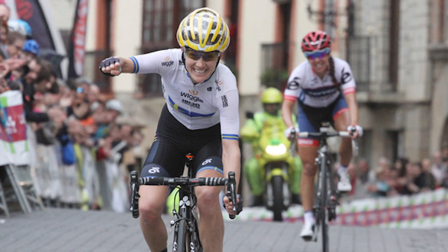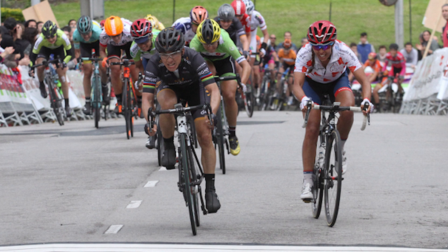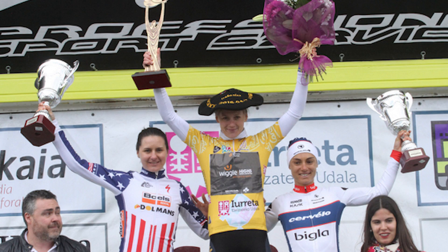In women's cycling, Wiggle High Five finally managed to get the better of Boels-Dolmans at the Emakumeen Bira race in the Basque country. The prologue was won by Cervélo's Lotto Lehtonen, but then Wiggle High Five took three stage wins on the trot — the first two through Emma Johansson and then Giorgia Bronzini. Boels-Dolmans did get a little bit of revenge on the final stage, with Megan Garnier winning that, but it wasn't enough to topple Johansson, who won the overall title. Good week for them.